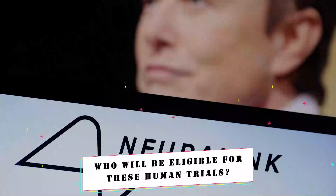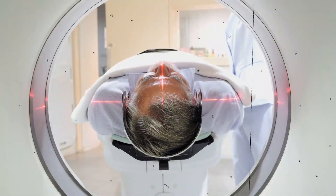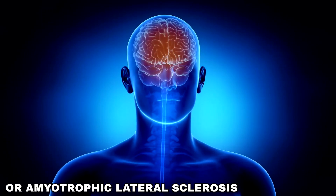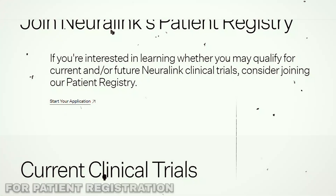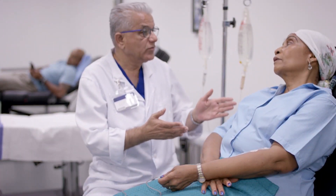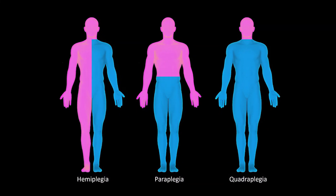Who will be eligible for these human trials? Given Elon Musk's goal of assisting paralyzed patients, the trials are specifically designed for individuals facing similar conditions. Therefore, volunteers must be individuals experiencing quadriplegia due to cervical spinal cord injury or amyotrophic lateral sclerosis. To facilitate the recruitment process, they have developed a website for patient registration. On the website, it is mentioned that you may qualify for the trials if you have limited or no ability to use both hands due to cervical spinal cord injury. However, the eligibility criteria extend beyond quadriplegia due to cervical spinal cord injury.